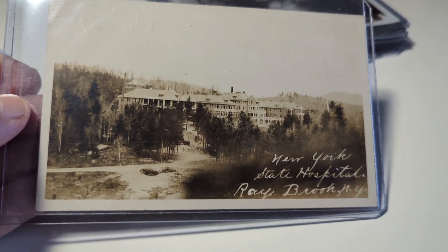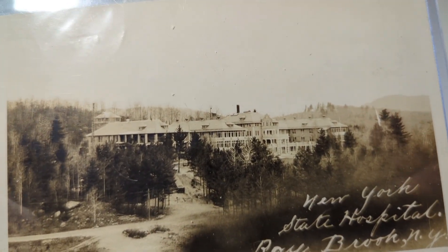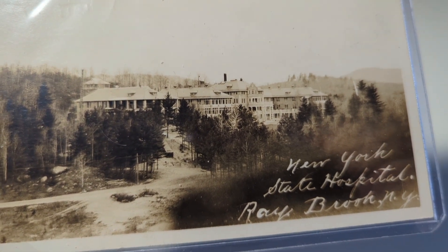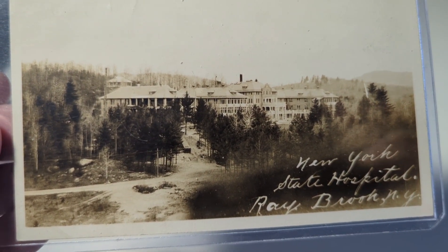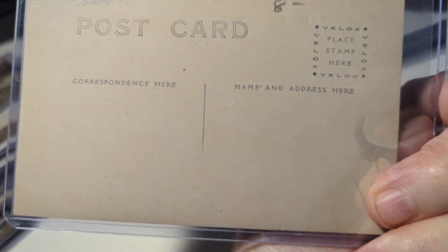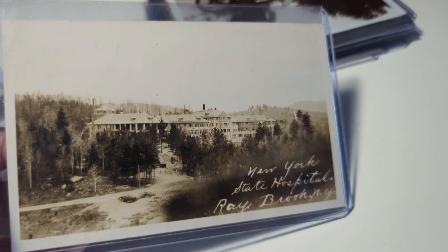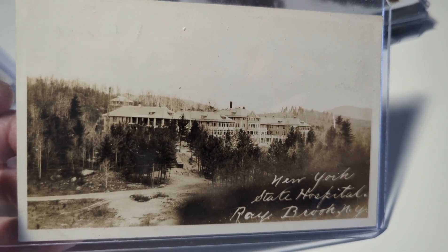This is the New York State Hospital at Ray Brook, New York. Not sure what kind of hospital it is, but I'll have to do some research. I know Mark from SMS Postcards did a segment this week on hospital postcards, so it'll be interesting to research whether it's a general hospital, mental hospital, rest home, or something else.